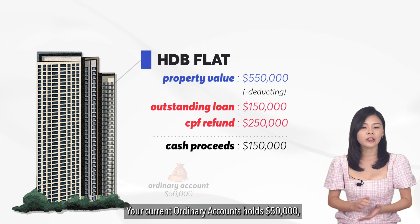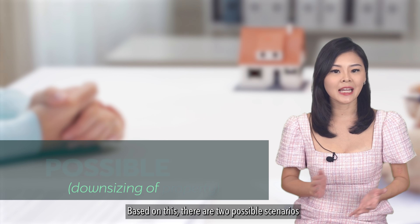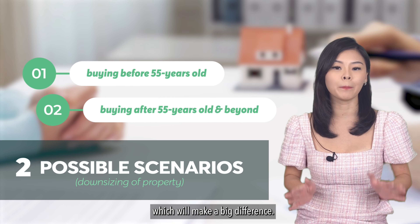Your current ordinary account holds $50,000 and your CPF special account contains $50,000. Based on this, there are two possible scenarios, and the age you decide to downsize your property will make a big difference.